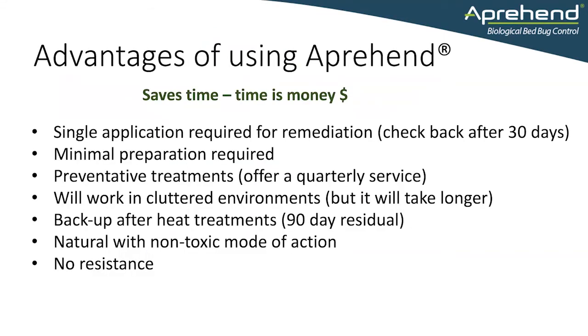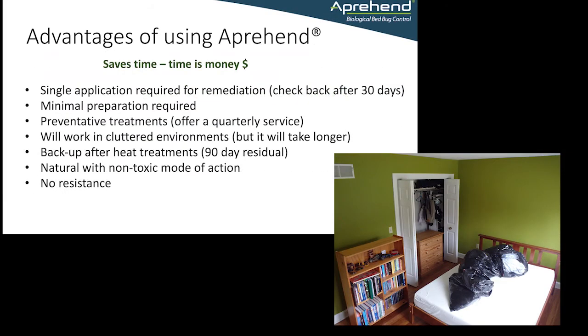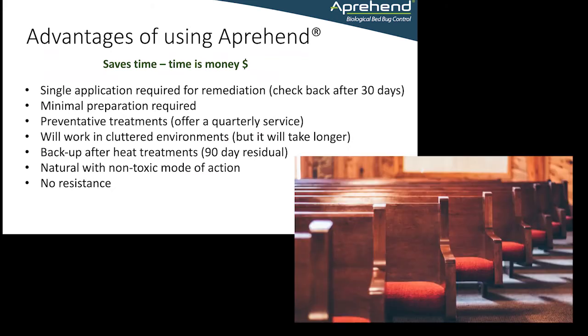There are many advantages to using Apprehend. It saves time and money — usually only a single application is required for remediation. It only requires minimum preparation from your clients, and it can be used as a proactive treatment for quarterly servicing.